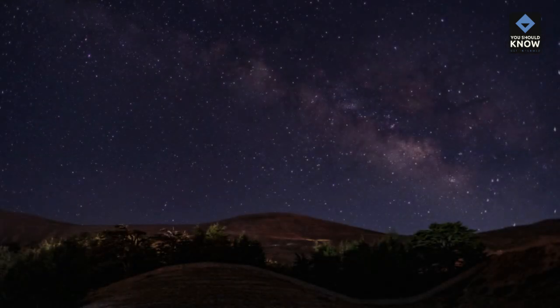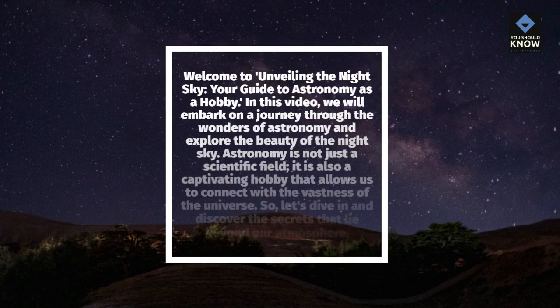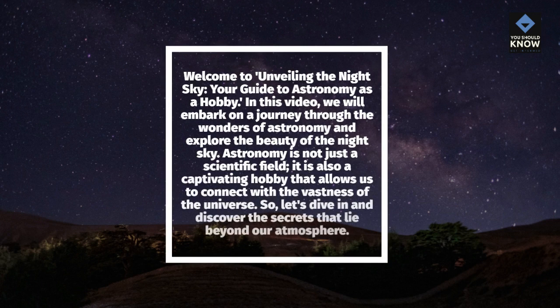Welcome to Unveiling the Night Sky, your guide to astronomy as a hobby. In this video, we will embark on a journey through the wonders of astronomy and explore the beauty of the night sky. Astronomy is not just a scientific field — it is also a captivating hobby that allows us to connect with the vastness of the universe. So, let's dive in and discover the secrets that lie beyond our atmosphere.